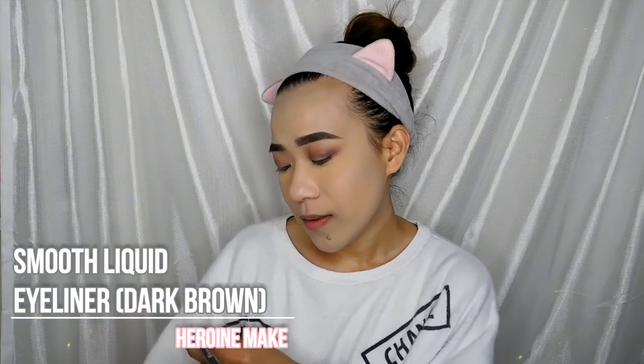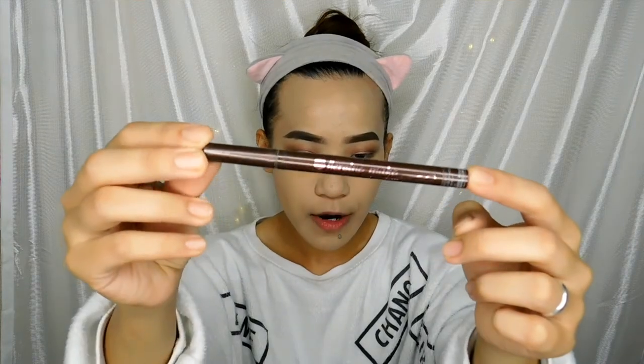Now I'm going to do my eyeliner using the Hibim Make Smooth Liquid Eyeliner in dark brown. I prefer the effect of brown eyeliner. I'm applying natural false lashes just to emphasize my eyes because lashes really make a big difference. I'm also applying Majolica Majorca Lash King on my bottom lashes since I don't use falsies on the bottom.